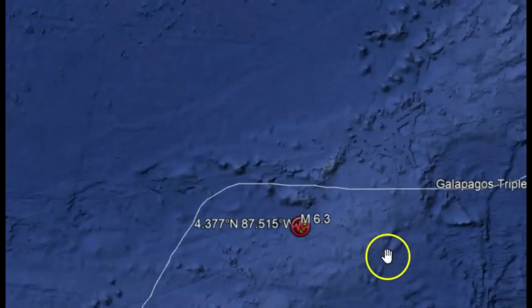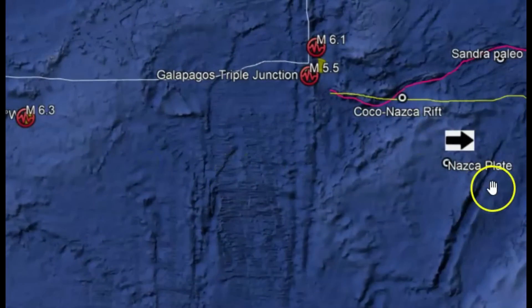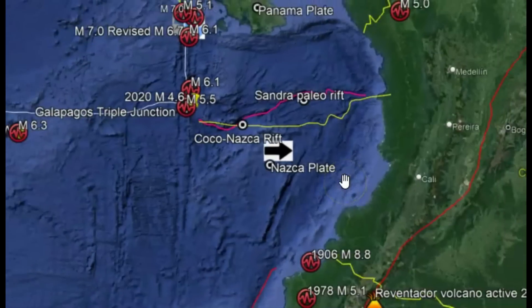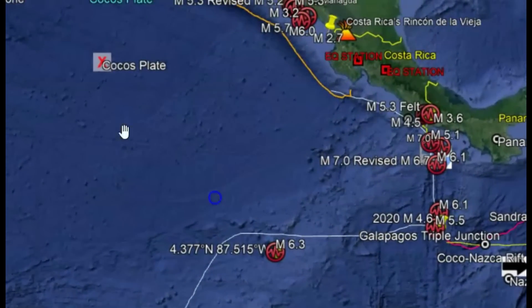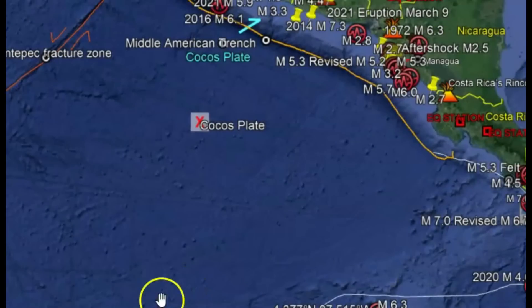Besides the spreading, the Nazca plate is slowly moving towards the east, moving underneath the South American plate. Giving it some thought about the movement of the plate, it probably put pressure up here on the Cocos plate. Where will the next earthquake happen? We'll just have to wait and see.